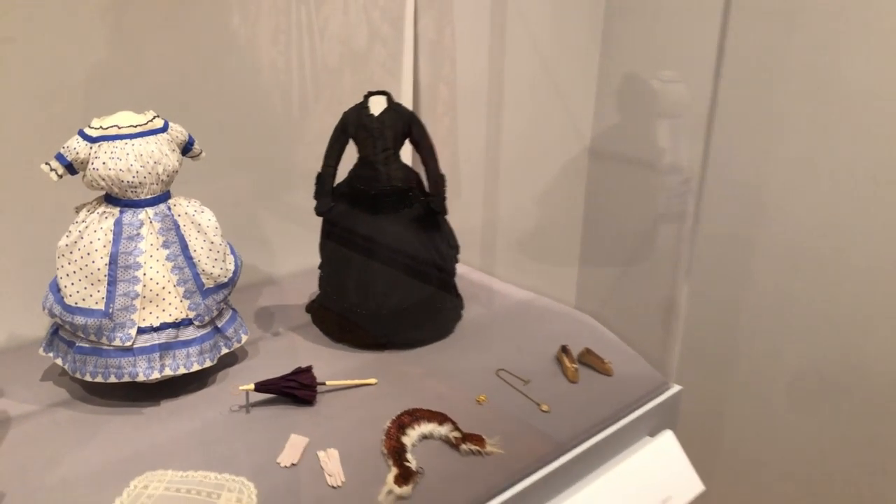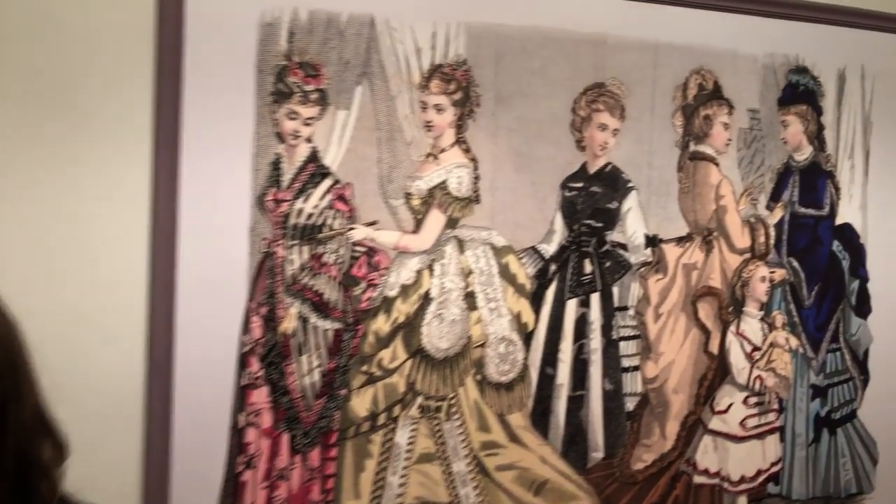Mourning was not only about showing respect for relatives — it was a social symbol, since buying all-black fabric was very expensive, and it was considered unlucky to keep crepe in the house between mourning periods. Mourning demonstrated the family's position in society. It's a very fascinating subject — mourning jewelry, mourning clothes — people really gravitate toward it. Victorians dealt with death very differently; their practices may seem macabre today, but with mortality rates and infant mortality being what they were, death was simply a fact of Victorian life.